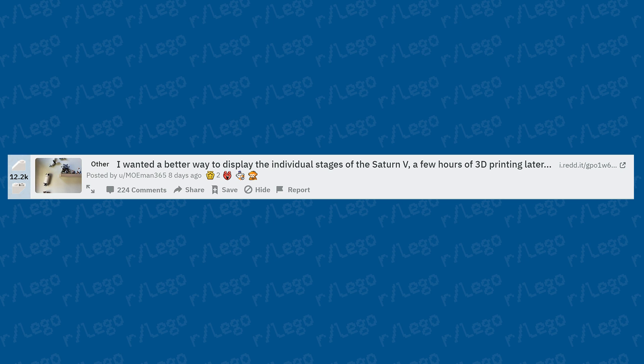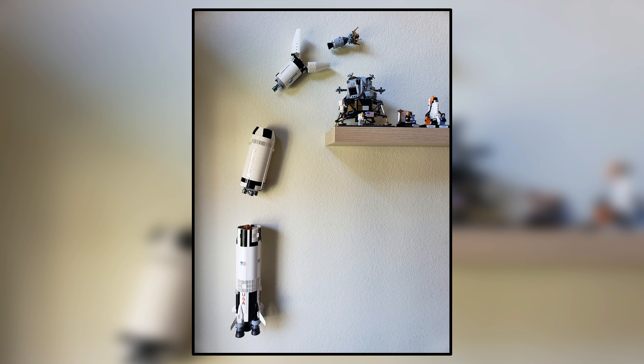Someone wanted a better way to display the individual stages of the Saturn V, so after a few hours of 3D printing, they made little wall attachments that clamp around the different sections of the rocket. That's how it would break apart when launching into space. It's pretty clever and definitely a cool display piece — an attention getter having that on your wall. There are a lot of LEGO sets like this you could mount cleverly.